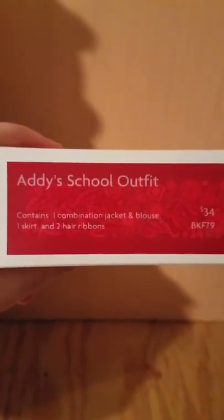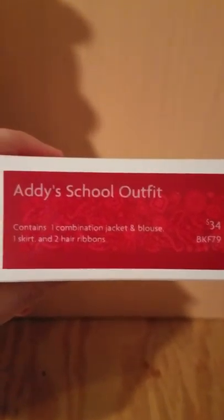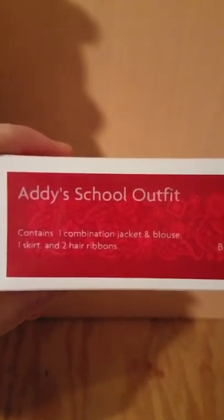Hi again, this is Sam and Lizzie's mom with another review for you today. Today I'm going to review Addie's school outfit, which retails for $34 and comes with one combination jacket and blouse, one skirt, and two hair ribbons.